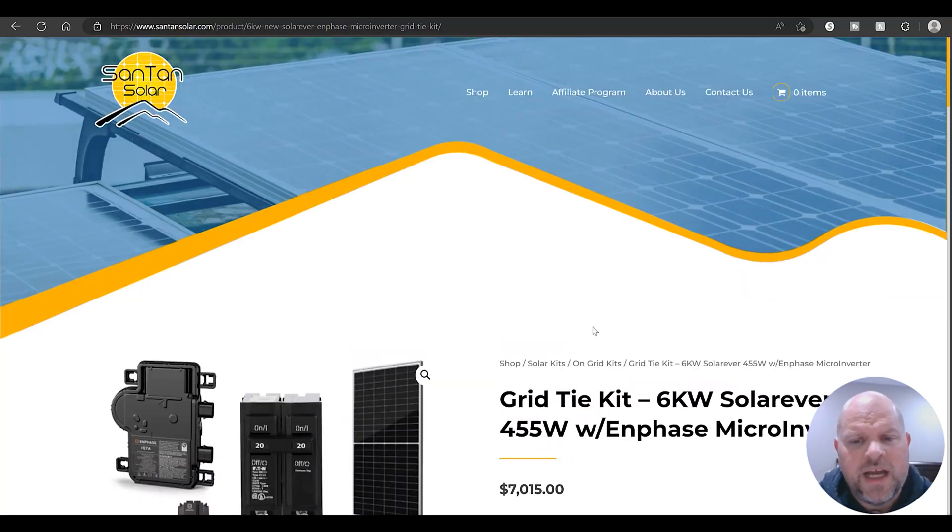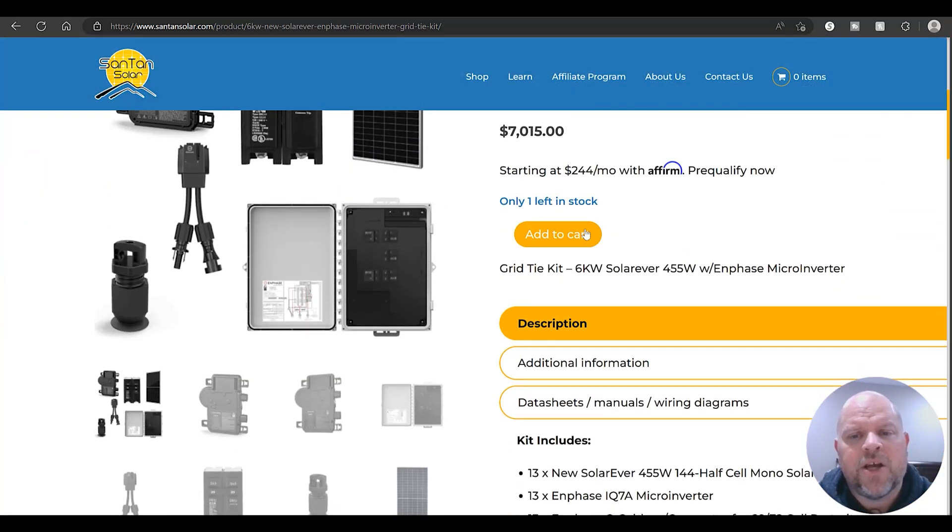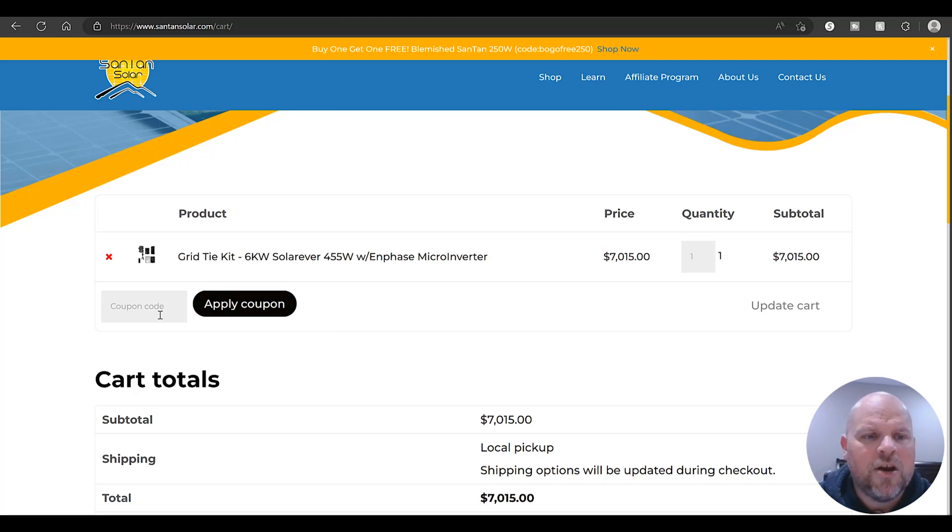If you wanted to purchase that kit, you just come down, add it to cart. Once you're in the cart, there's an area for a coupon code. If I have any coupon codes that are available and active, I'll have them in the description below so you can get additional discounts. If you have a coupon code you'd like to share with the community, please leave a comment so everyone can save a little extra money as well.